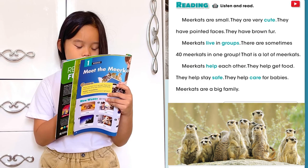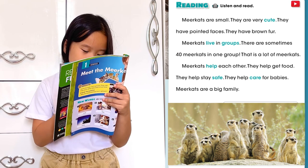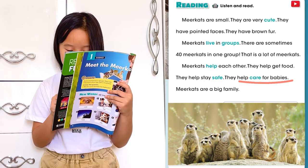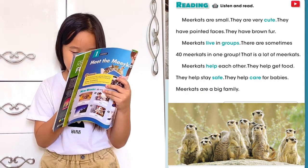Mirror Cats help each other. They help get food. They help stay safe. They help care for babies. Mirror Cats are a big family.